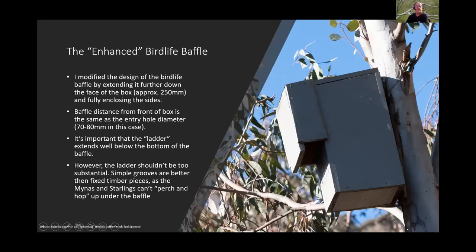The modified design extends about 250mm down the box with the sides fully enclosed. The baffle distance from the front of the box is approximately the same dimension as the entry hole — about 70 to 80mm. The ladder on the box must extend well below the bottom of the baffle. Simple grooves are better than fixed timber pieces as perches, since miners and starlings can hop up fixed timber steps.